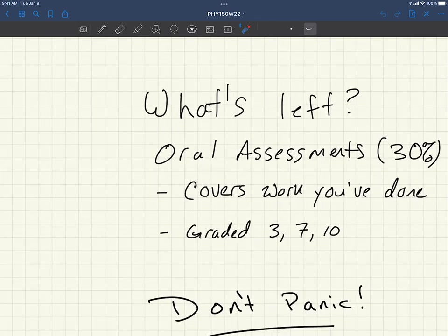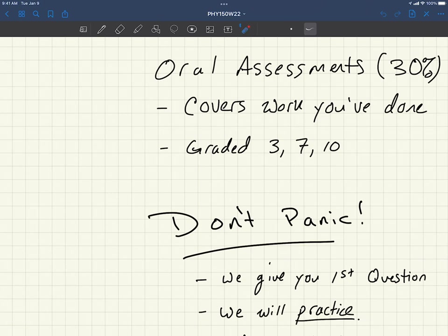What's left? The oral assessments — and this is the part that brings the greatest amount of nervousness among students. But I want to assure you that you don't need to panic. We're covering work you've already done. I don't mean problems kind of like the ones you've already done — I mean we're covering problems you've already done. We're going to say: go to week two, grab problem four, tell us why you did something, or we're going to ask you a question about that problem. These are generally graded as three, seven, or ten points. Most students get around a seven.